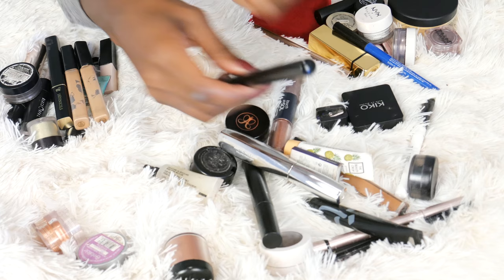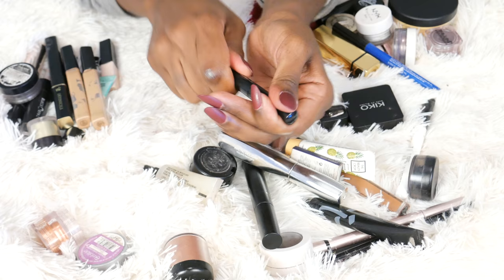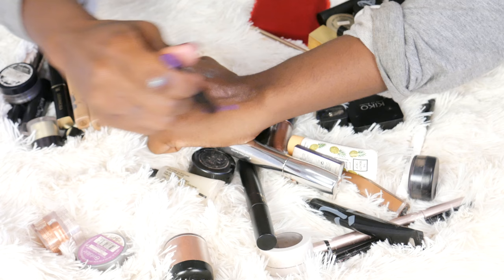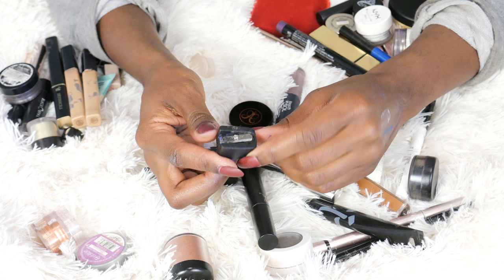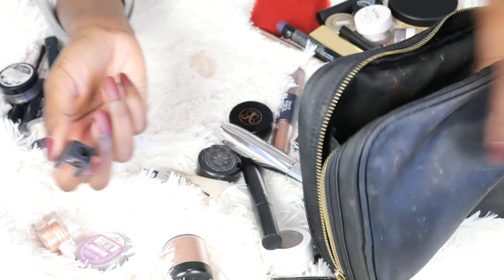This is a Lancôme product I do like — I feature it in many hauls. This is the Ombre Hypnose in Amethyst — it's basically a stick eyeshadow. I love how easy it is. It's very pretty, it's my favorite color — it's purple. I just put it all over the eye, add a crease color, and it lasts all day. It's vibrant, doesn't move around. Definitely keeping this. Next up, this is a very old eyeliner or lip liner sharpener. It looks kind of gross and I don't know how long it's been rolling around in this dirty bag. I'm going to declutter this along with the bag itself.